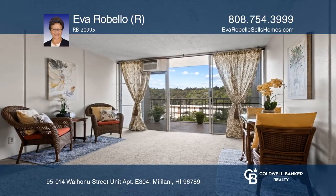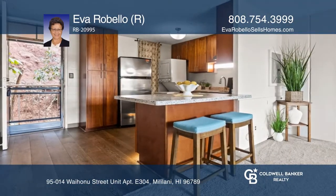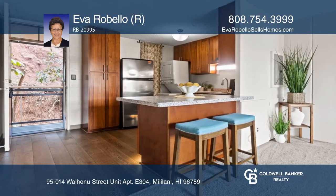Tastefully remodeled in 2018, this one-bedroom, one-bath unit boasts several upgrades and one parking space.